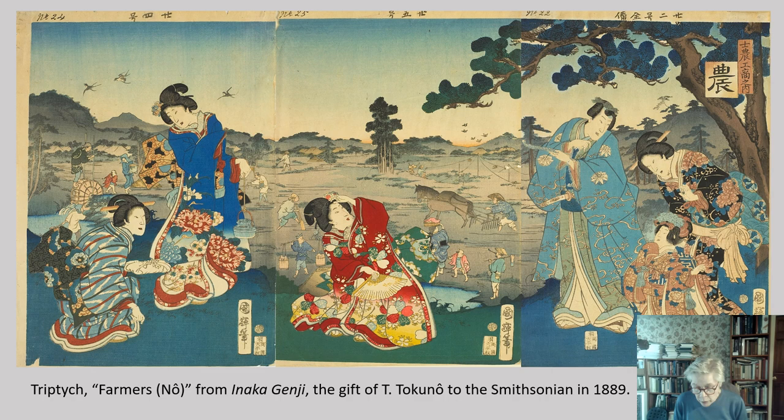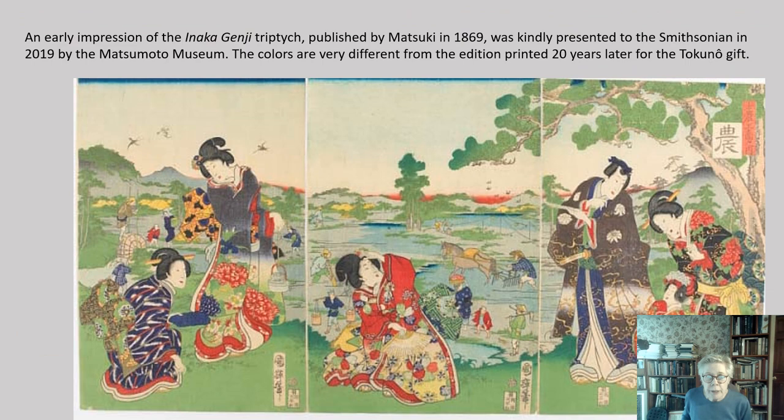The triptych's title, Farmers, was one of an intended series on the four occupations — the social hierarchy of gentlemen, samurai, farmers, artisans, and merchants — Shinokosho, but the farmers is the only one of the four known to have been published. In 2019, the Japan Ukiyo-e Museum, recognizing the historical importance of the original triptych, donated one of their two pristine copies to the Smithsonian as a gift.